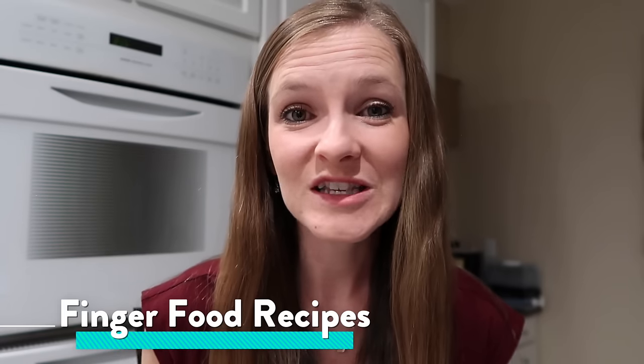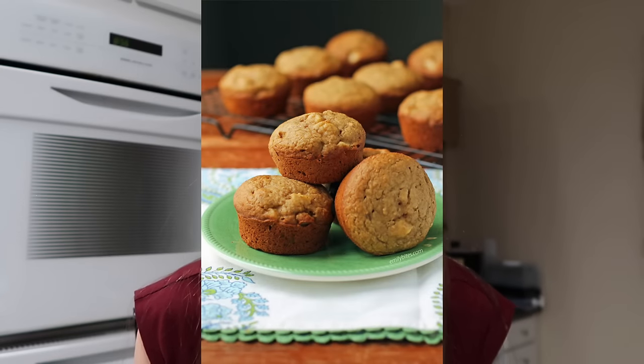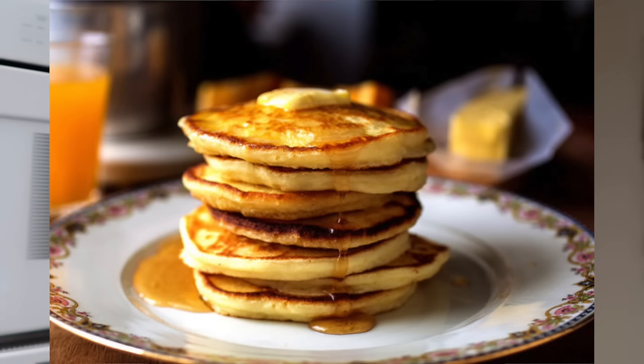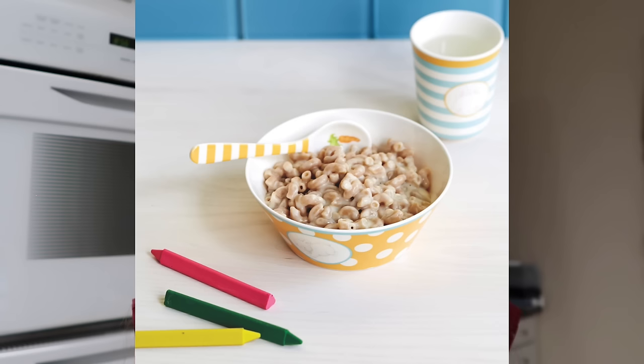Once your baby has gotten through the majority of their first foods and you feel they're ready for the next step, there are all kinds of really fun recipes you can experiment with. I'll put links down below to some of my baby's favorite recipes that she went back to time and again and is still eating to this day. They're all super healthy, made with minimal ingredients, and include things like apple cinnamon and spinach muffins, pesto chicken and veggie meatballs, ham cheese and spinach corn muffins, no sugar breakfast pancakes, green smoothie, baby veggie fritters, and homemade mac and cheese.